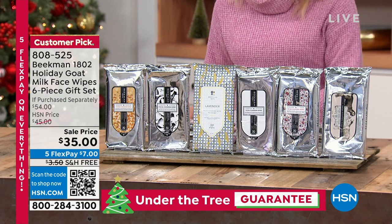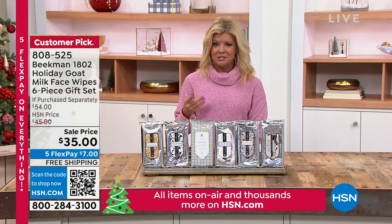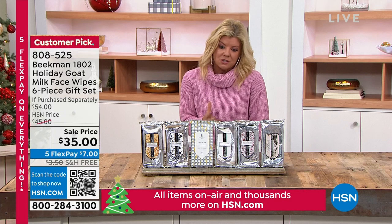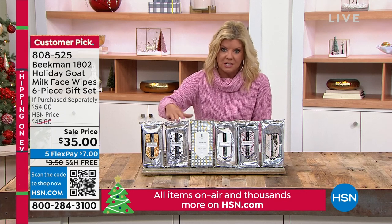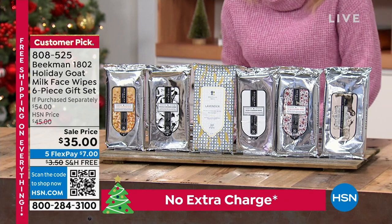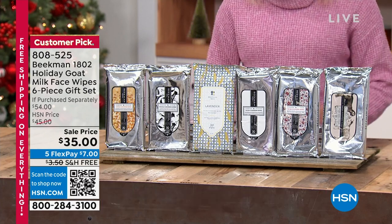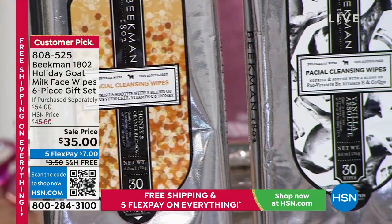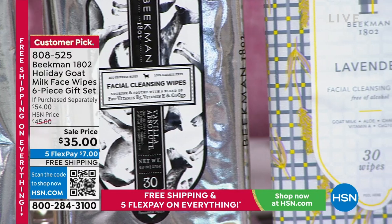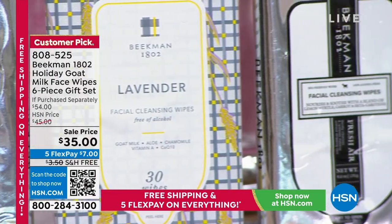This is not just a makeup remover — it's for your entire body. A person Kathy knows in construction uses these to wipe his hands at work. And you're not going to find those hard-to-pronounce ingredients that you see in the majority of wipes out there. Beekman wipes don't have any of those.